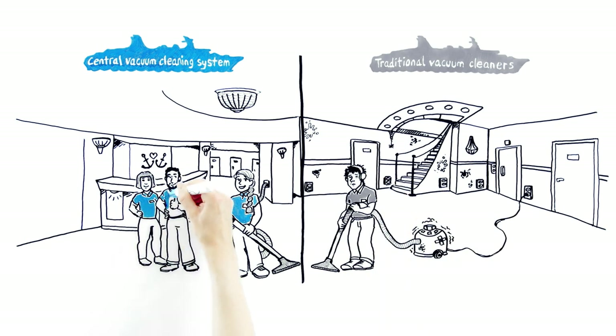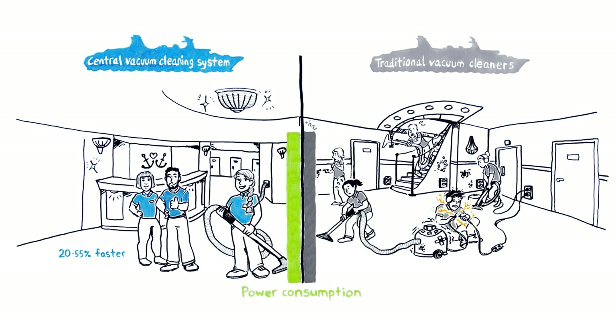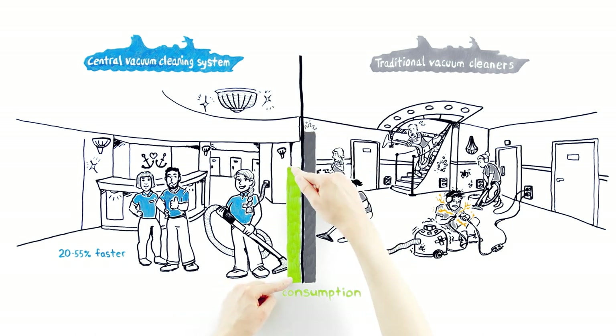Anna's crew is much faster than Matt's, and therefore she needs less staff. Anna's team's power consumption is lower, too. Her crew needs one-third less power than Matt's crew.